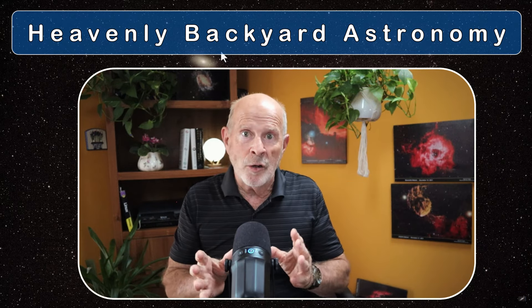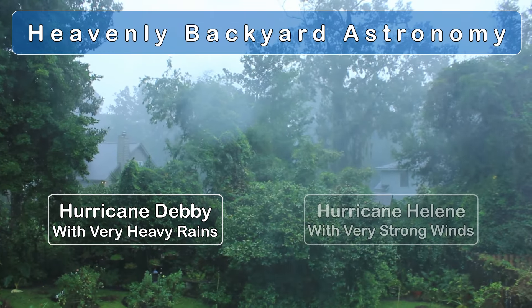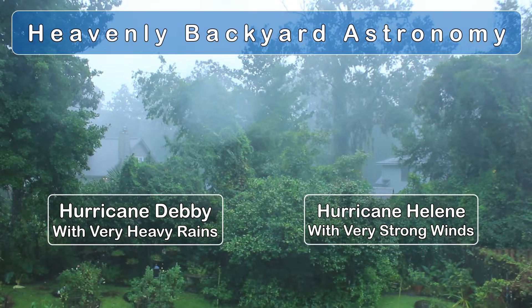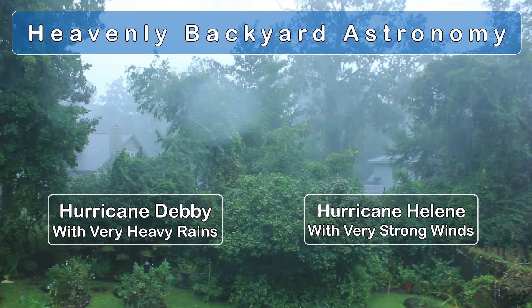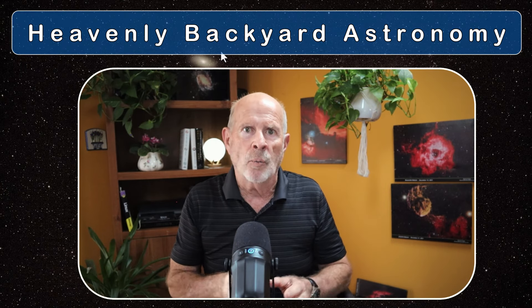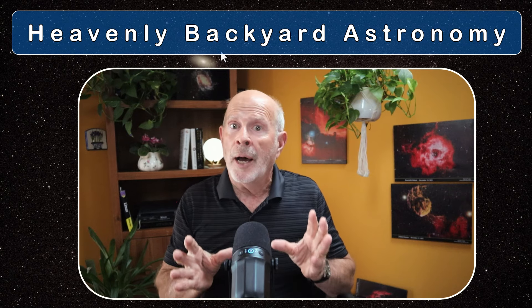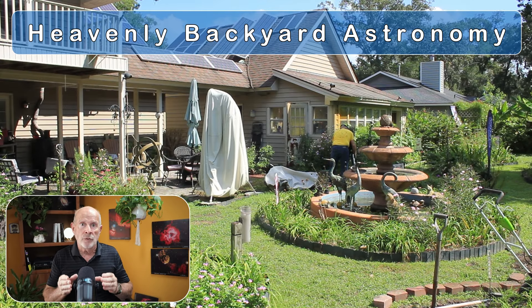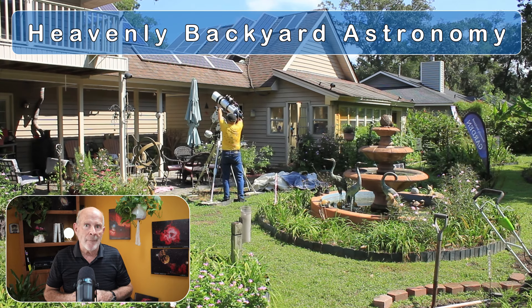Bear with me — I want to tell you what's been going on here in the Heavenly Backyard Garden. A lot of bad weather conditions. We've had two hurricanes affecting our area: Hurricane Debbie and then Hurricane Helene. Debbie produced a tremendous amount of rain across our region, and then Hurricane Helene produced a tremendous amount of damaging winds. I knew the winds were going to be coming in, so I decided it would be in my best interest to take down my telescopes and bring the rigs into a safe place to protect them.